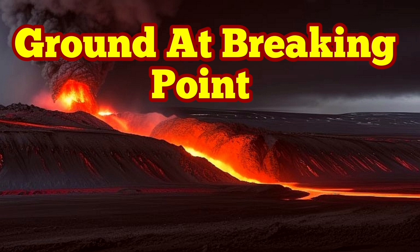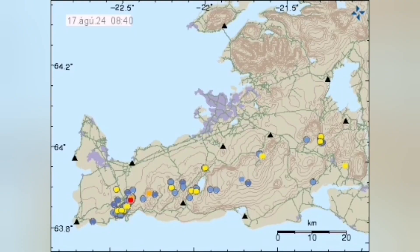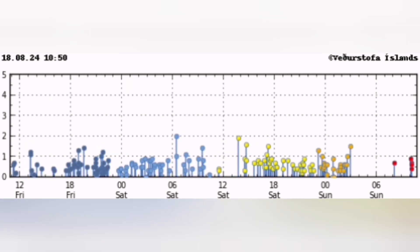The ground is at the breaking point in the Reykjanes Peninsula of Iceland. This is the Svartsengi volcanic system, with all the earthquakes concentrating in that corner — you can see the red dots. This is the Svartsengi magma dike; it's a fissure, a crack in the ground.